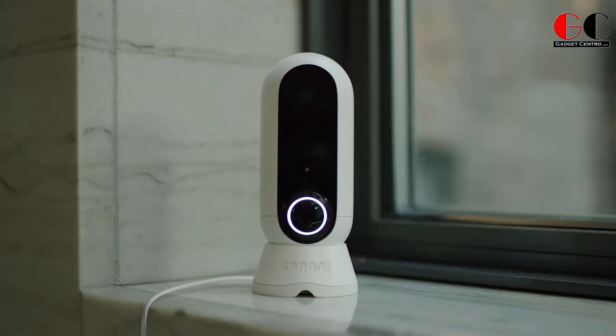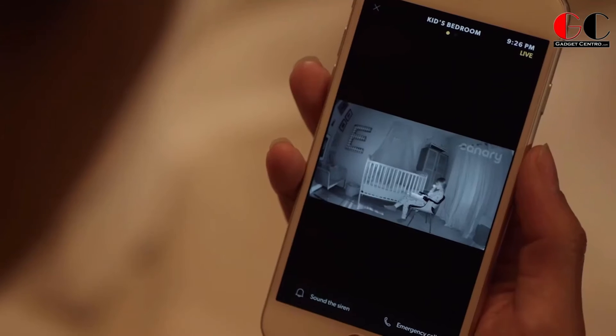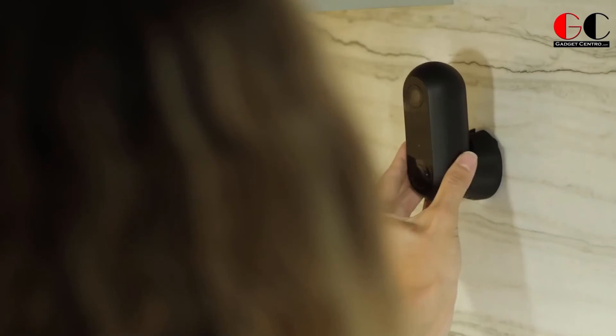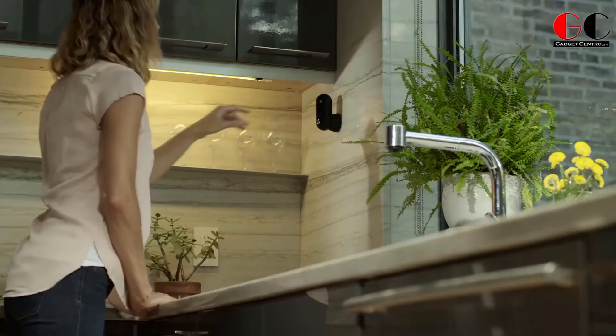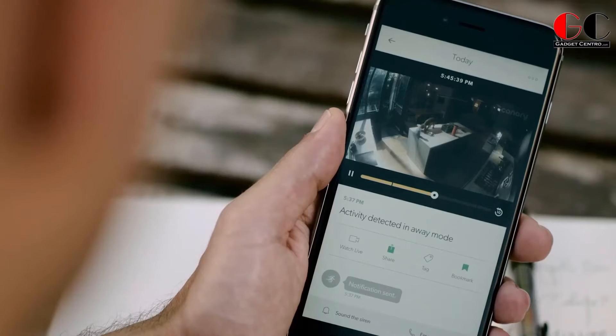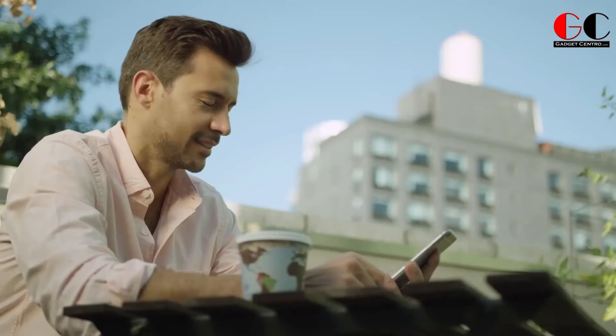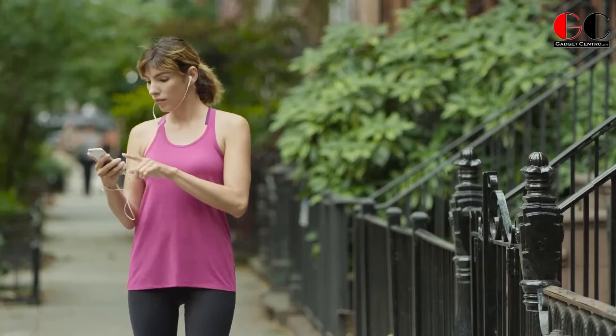You can speak to the Canary via two-way communication and filter smart alerts. Canary records HD video and sends real-time notifications letting you check in from anywhere, anytime. Fast Wi-Fi is recommended for smooth live video streaming. With a one-year warranty, Canary also works with Amazon Alexa, Apple HomeKit, and Google Assistant for voice control out of the box.